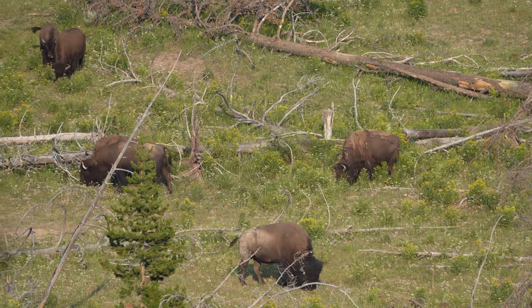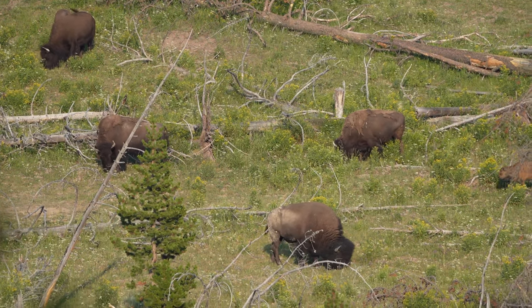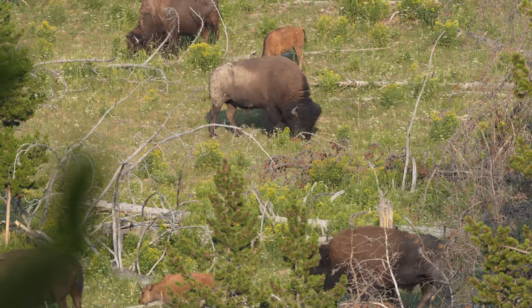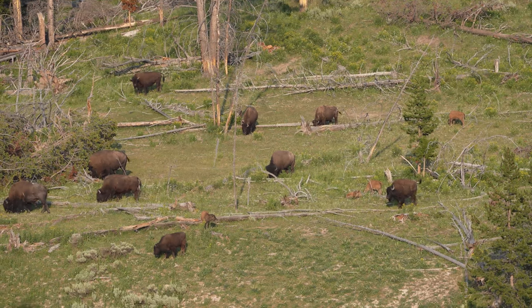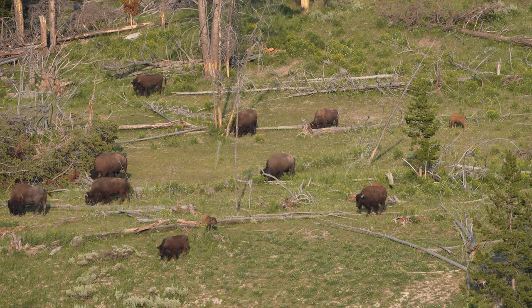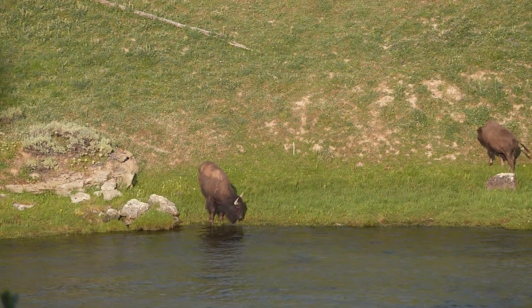I found a herd of buffalo with some baby buffalo just over the river away from the sulfur pools, and Eric got out his lens. Then we had a huge crowd join us. Poor bison looks lost.